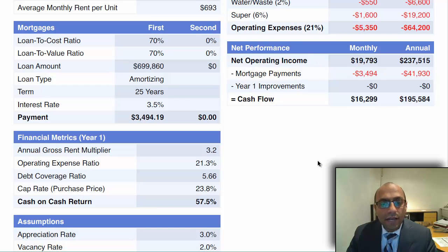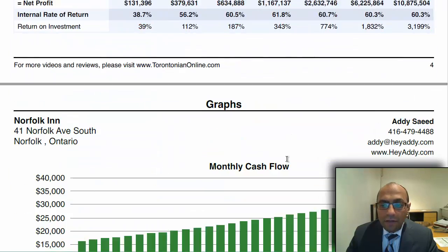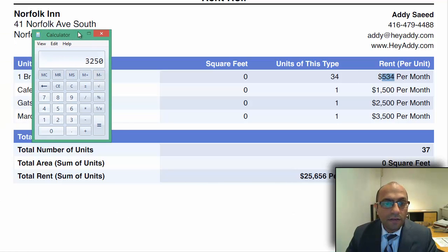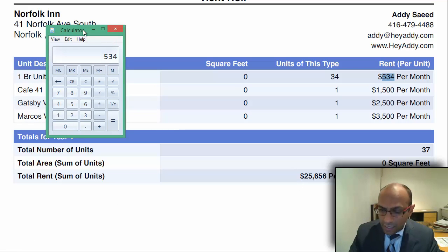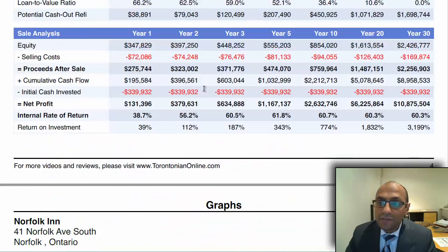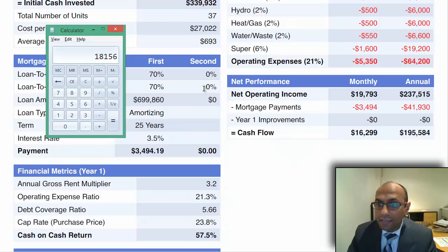I want you to remember this number: $34,94. Going into the rent roll for the property — as you can see there's a rent roll over here — 34 rooms at $534, so that's the number to keep in mind. Your monthly cash flow on this space is $18,156. Subtract $53,50 from that, which works out to $12,804, minus the mortgage payment of $34.94. This property is generating $9,300 a month in cash flow — unheard of, beautiful numbers.